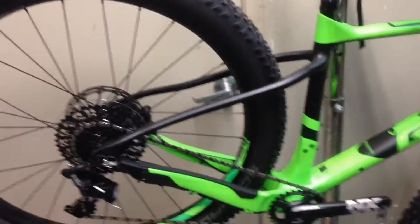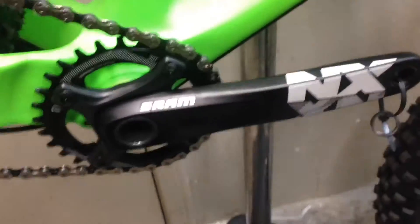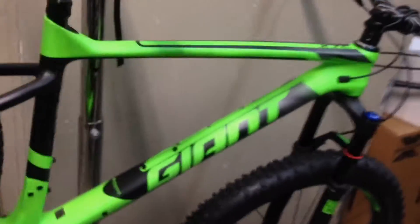We got a SRAM NX — that 1x11 setup they put on everything. I like the 2x11 but that's just me. 11x42 in the back, got that NX crank — kind of basic. I want that new Shimano SLX, but hey, this is just stock.